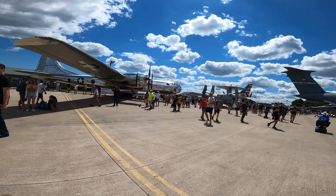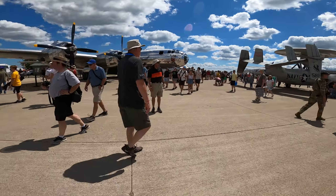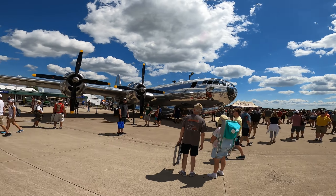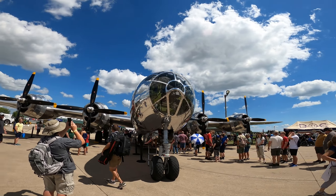The main plaza had some awesome planes. Obviously the C-5 takes up most of the space and you'll see that later in the video, but for my money the B-29 definitely steals the show. Along with Fifi, this is one of two airworthy B-29s left, and as you can tell it's polished to perfection. Not too bad for a 75-year-old hunk of metal.